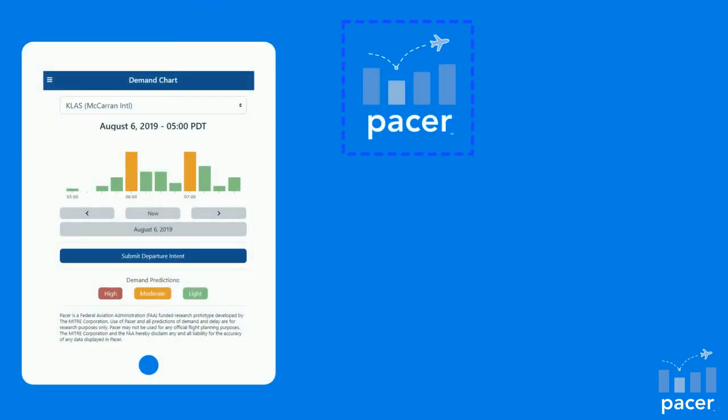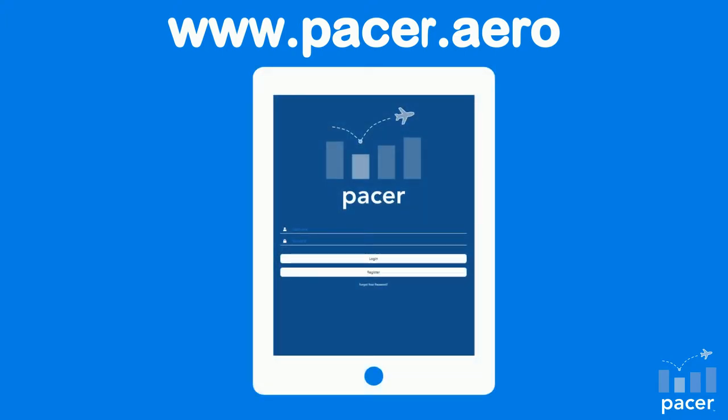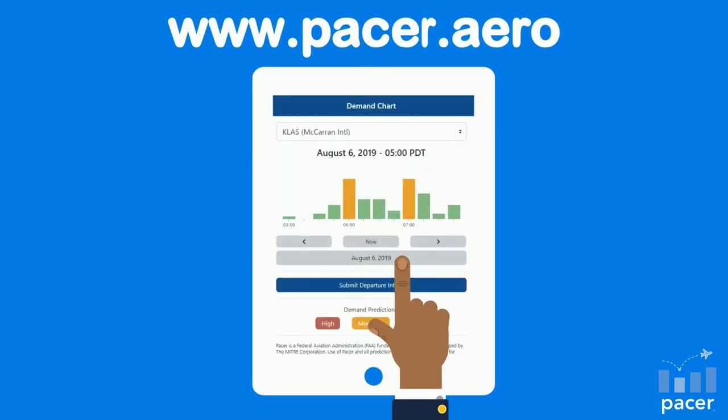PACER allows you to proactively view in advance the most ideal departure times, allowing pilots to use that information for flight planning. Simply find the app at www.pacer.aero and save it to your home screen. It will look and operate just like a real app, utilizing finger-scrolling and touchscreen inputs. Once you create an account, you're ready to start utilizing the app.